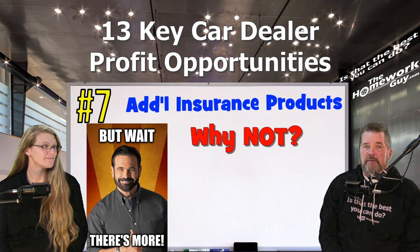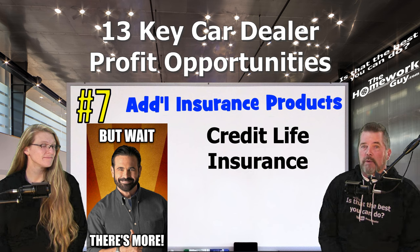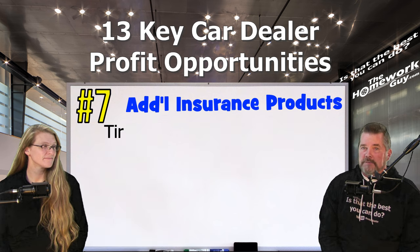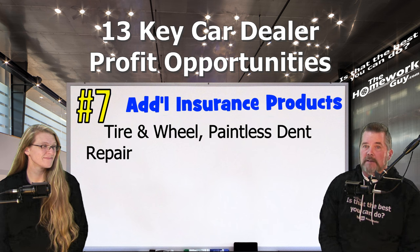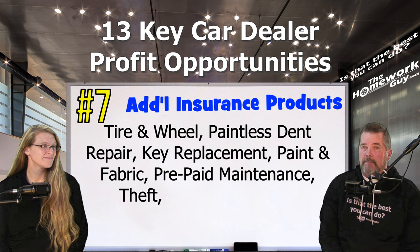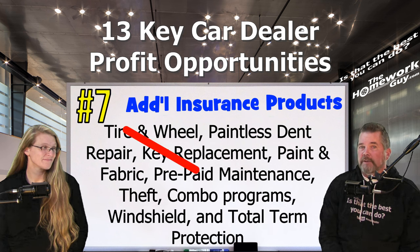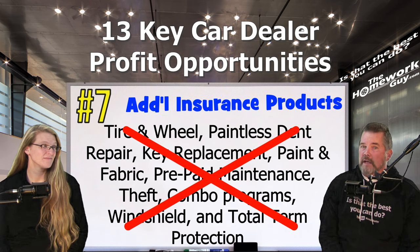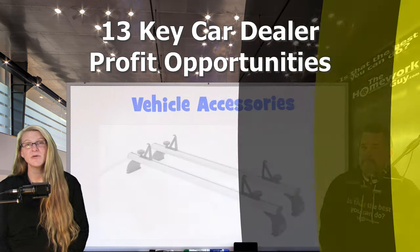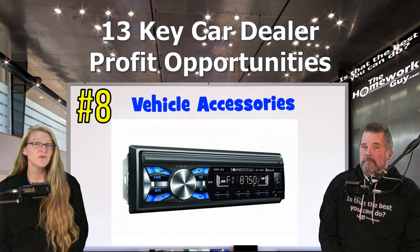Number seven: additional insurance products — some dealers offer other insurance products such as credit life insurance, which pays off the loan in scenarios like death or disability. There's also tire and wheel insurance, paintless dent repair, key replacement, paint and fabric protection, prepaid maintenance, theft combo programs, windshield protection, and total term protection, to name a few. We say: don't waste your time and money — don't do it.